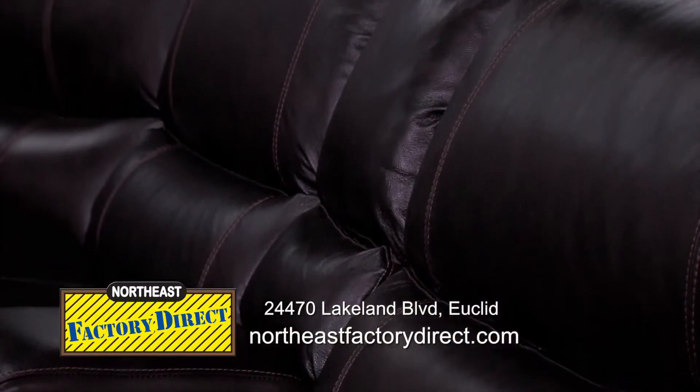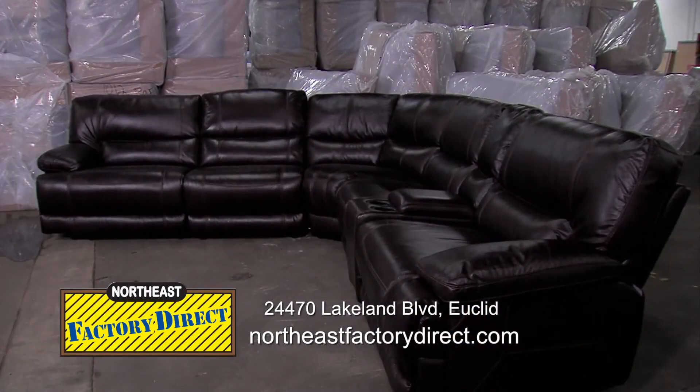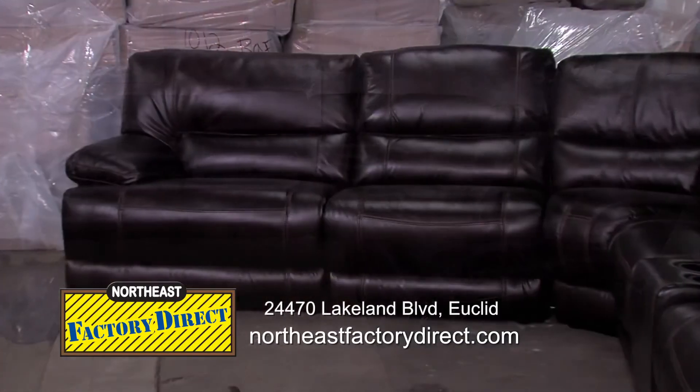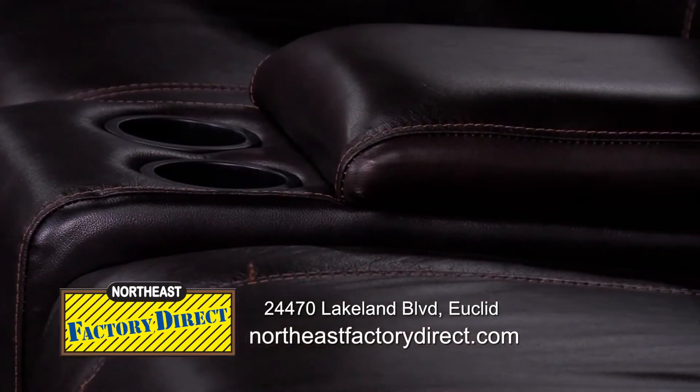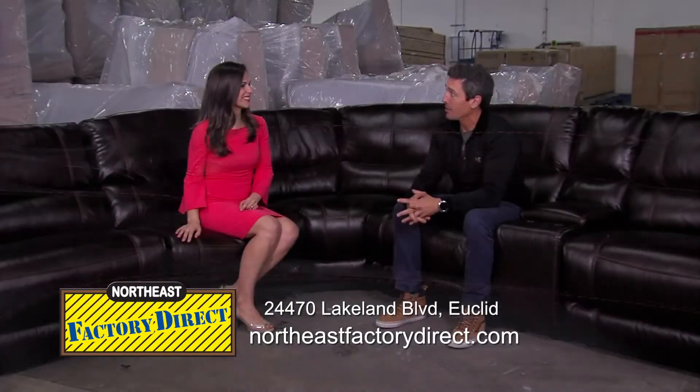So this is a 100% top grain leather sectional that has power recliners in it. This thing would normally cost seven, eight thousand dollars at one of the fancy stores. We're selling them for $24.99 and we have hundreds in stock that you can get right away.